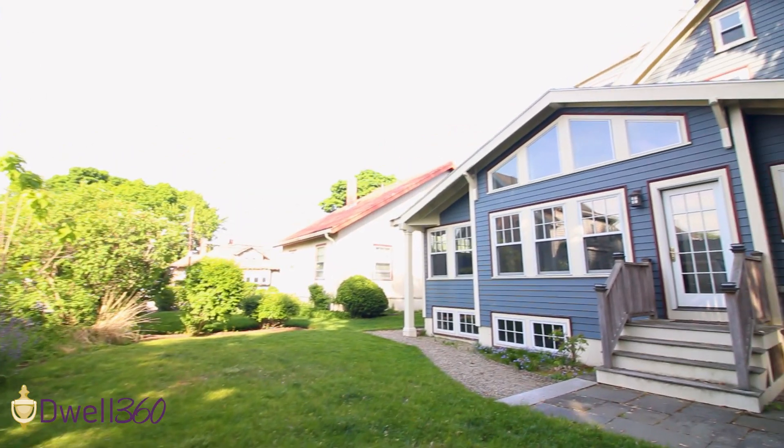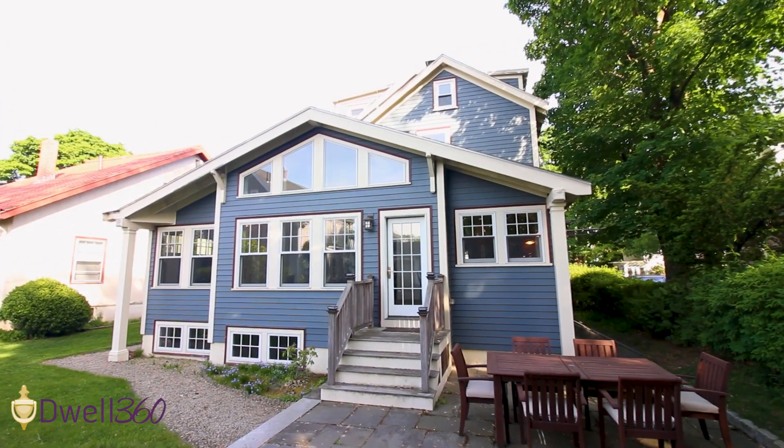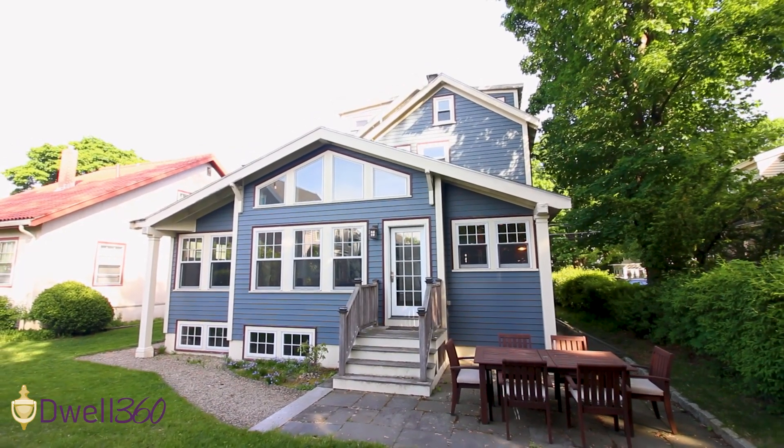Thank you for touring this wonderful home with this spacious yard. I'm Ed Johnston with Well360 Real Estate. Feel free to reach out to me about this home or any other home that's on the market.